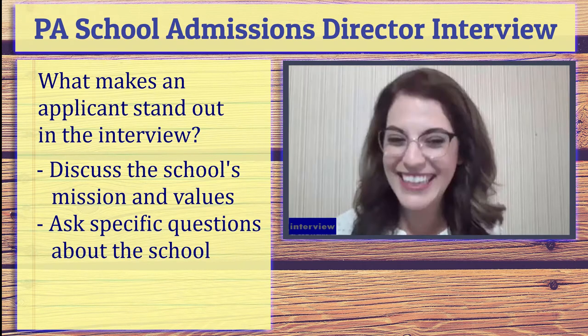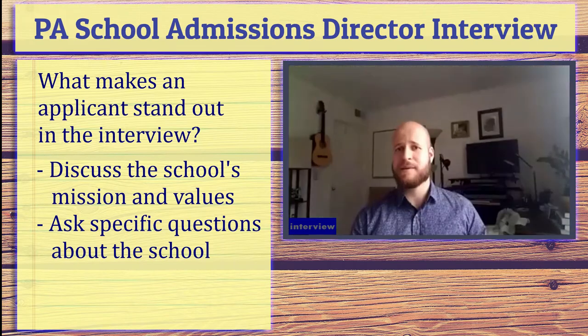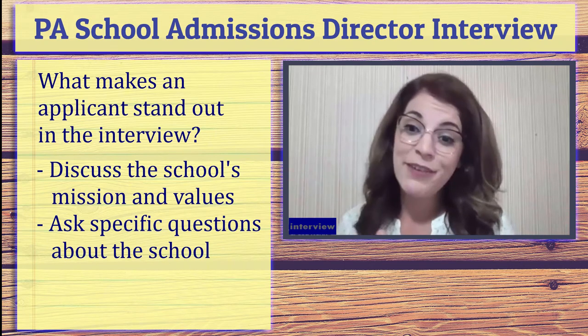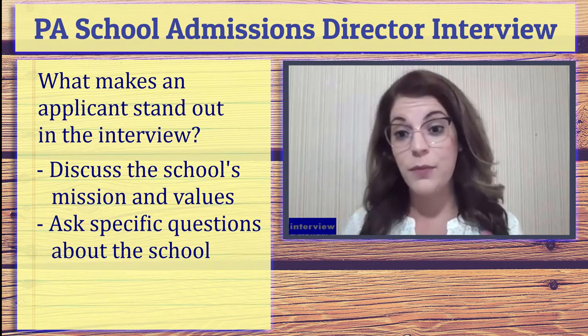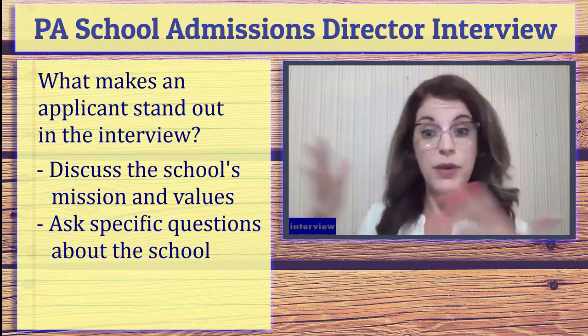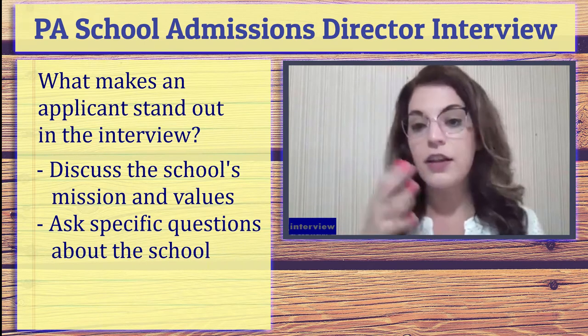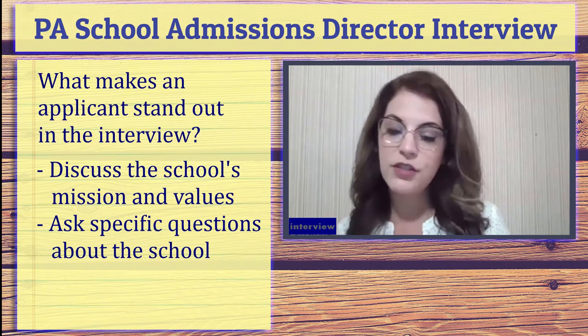One thing to make an applicant stand out for your program specifically is to know about your program specifically — not just generic answers that apply to every program, but know exactly when LeMoyne was founded, why, things like that. We're certainly not looking for you to be a tour guide, so I don't need you to know every rote fact about the college. But specifically the mission and values — we are different than a larger research institution in a big city. We have a different feel, different pedagogy, we do things differently.